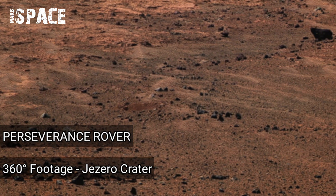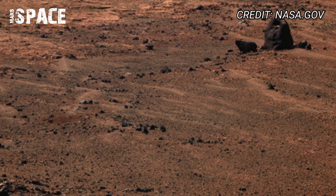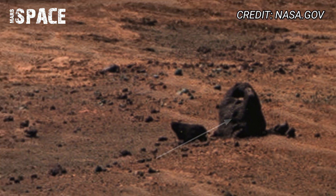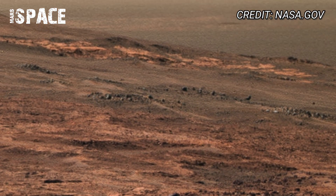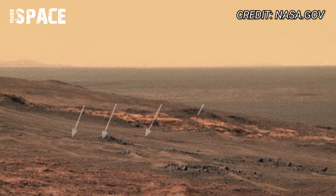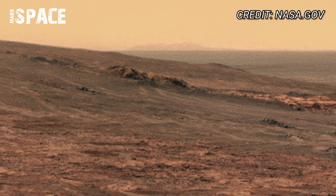This is not just Mars — it's Jezero, an ancient lakebed where water once flowed billions of years ago. Now NASA's Perseverance rover has sent back a breathtaking 360-degree panoramic view captured directly from the heart of this alien landscape. Once filled with water, the Jezero crater may have been home to life, and Perseverance is searching for the clues it left behind.